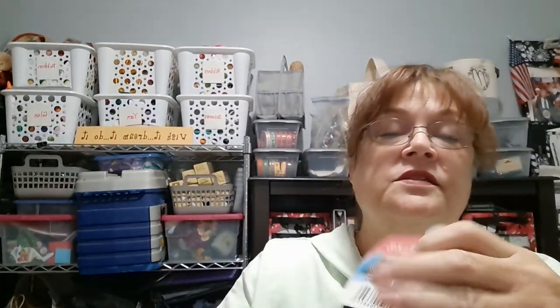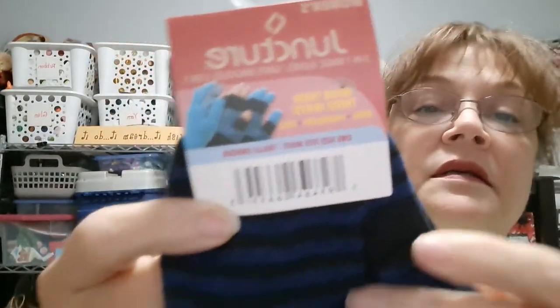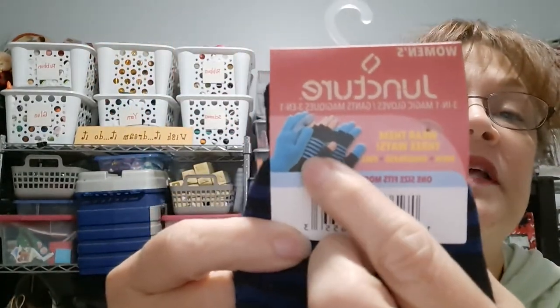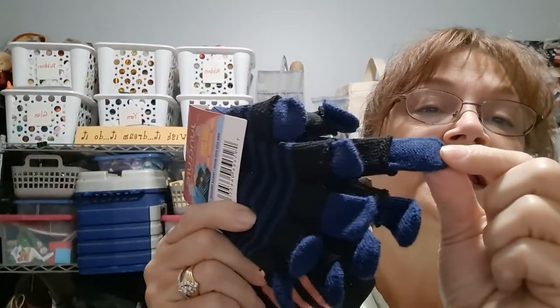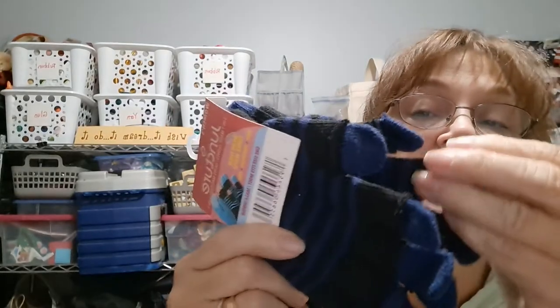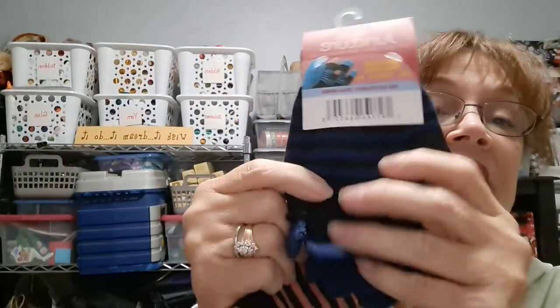I did pick up two pairs of the Juncture 3-in-1 Magic Gloves. You can wear them three ways — fingerless, as a full glove, or together. There's a solid underneath and a fingerless layer. You can wear them together or separate. I got the blue and black and the pink and black. That'll be a stocking stuffer.